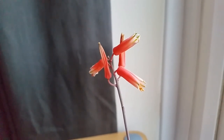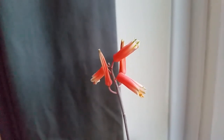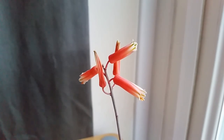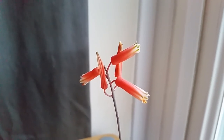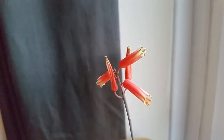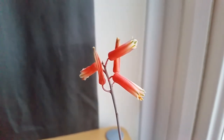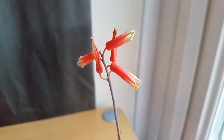So today is the 24th of November, which is a few days since the last clip. And as you can see, two of the flowers have finished blooming now, and the remaining three have now opened. Hope you've enjoyed watching the progress of these flowers — thanks for watching, bye.